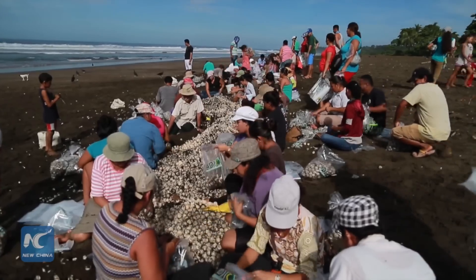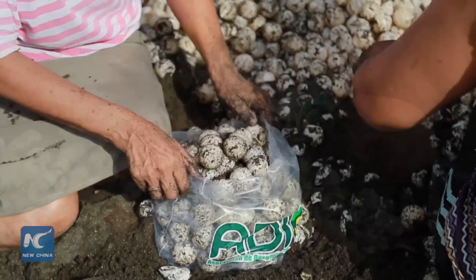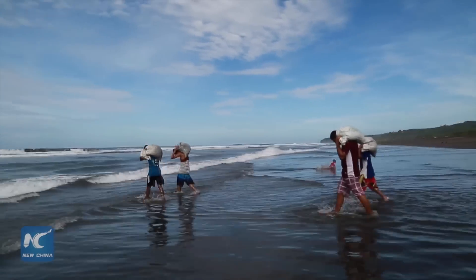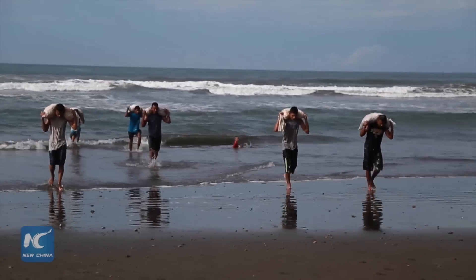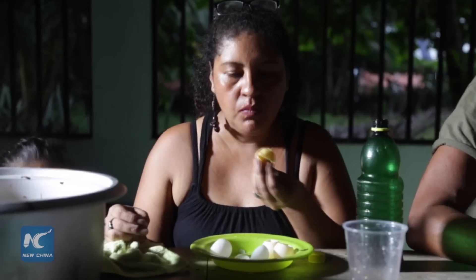With government permission, villagers collected 1–5% of the eggs laid by olive ridley turtles on Costa Rica's Pacific beach of Ostional over the first weekend of November. As a routine, the eggs were put into gunny sacks and cleaned with seawater. When back on shore, they were sold for cash to support the collectors' families or cooked directly.